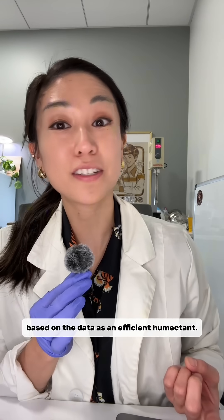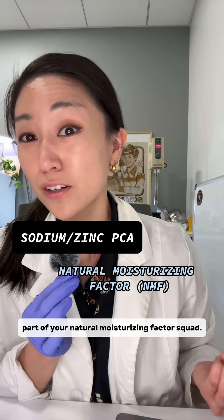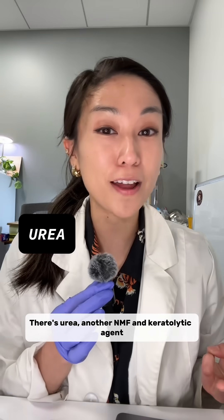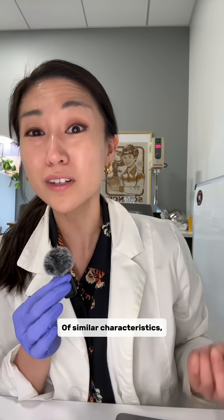We already mentioned glycerin based on the data as an efficient humectant. There's sodium-zinc PCA, part of your natural moisturizing factor squad. There's urea, another NMF and keratolytic agent at higher concentrations. Of similar characteristics,